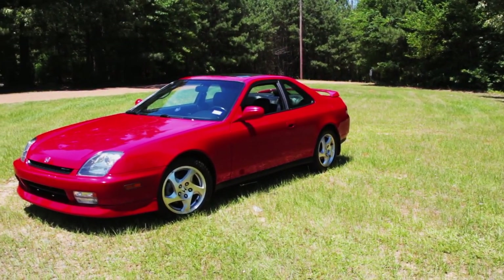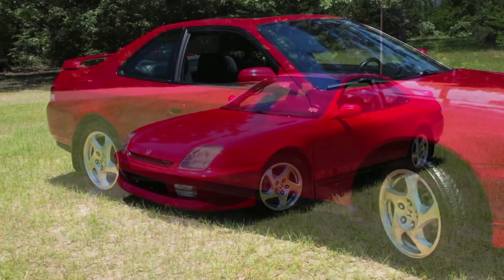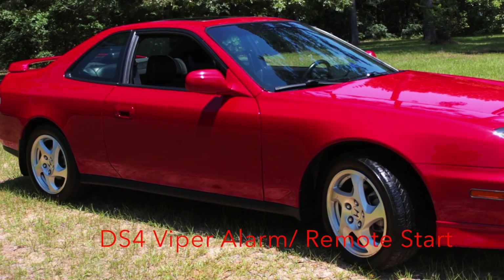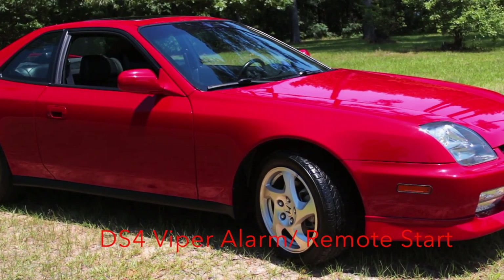It is clearly different from anything produced today. This Prelude comes protected by the latest DS4 Viper alarm, which includes remote start, keyless entry, and can be started and unlocked with your phone.